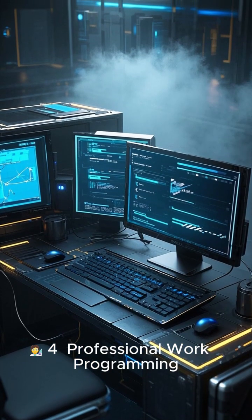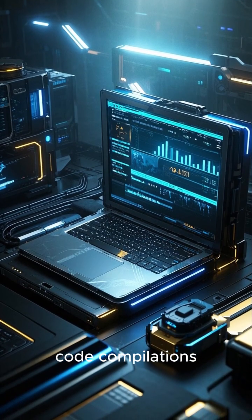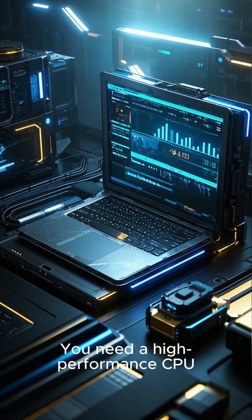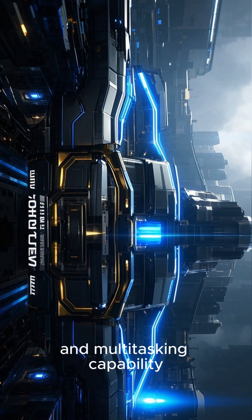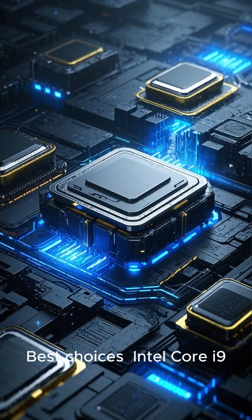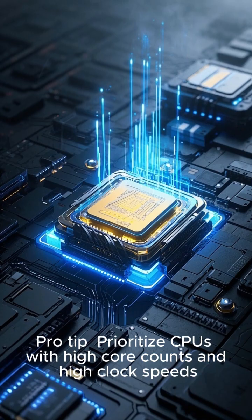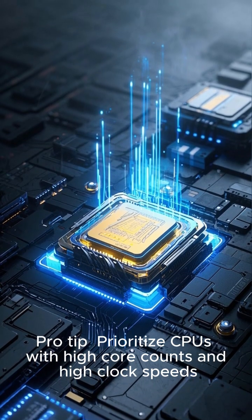Professional Work — Programming, engineering, research. Running simulations, code compilation, or complex software? You need a high-performance CPU. What to look for? Speed, reliability, and multitasking capability. Best Choices: Intel Core i9, AMD Ryzen 9, or workstation-class CPUs. Pro Tip: Prioritize CPUs with high core counts and high clock speeds.